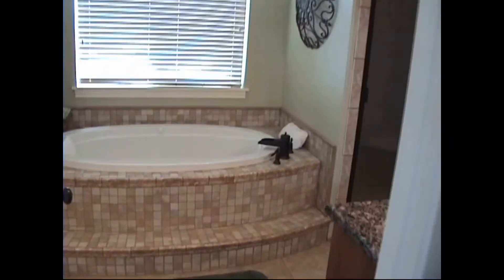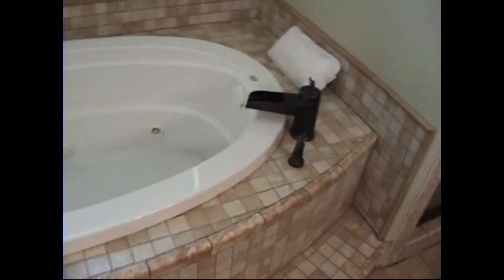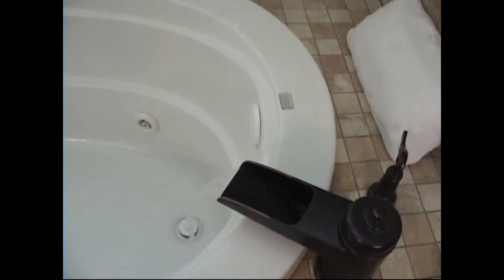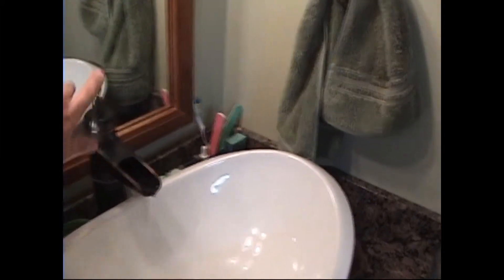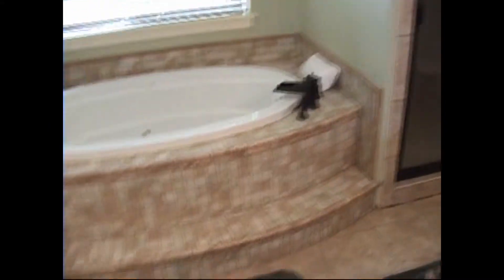This master bath is sure something special. The grandkids call this the swimming pool. You'll notice the faucet — very nice the way it flows in. There are the basin sinks with the same faucet as the master bath, and another one over here with linen storage. It also has a separate shower that's tiled. Just a fantastic room off the master suite.